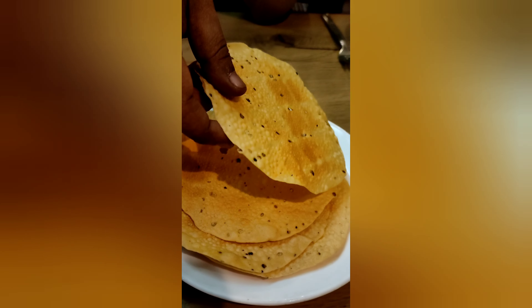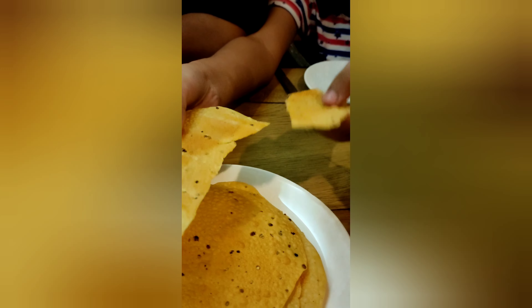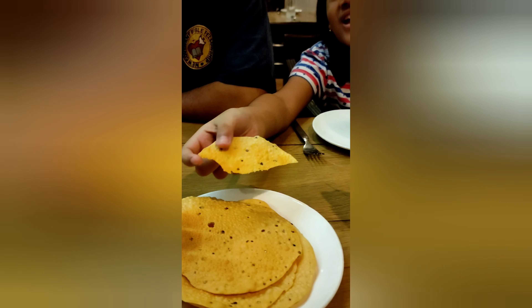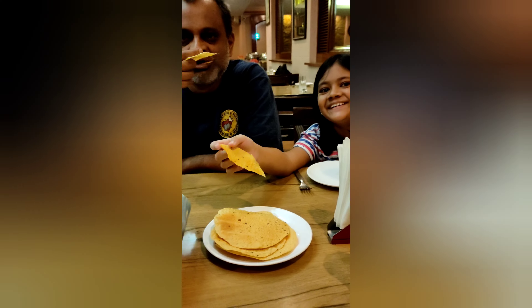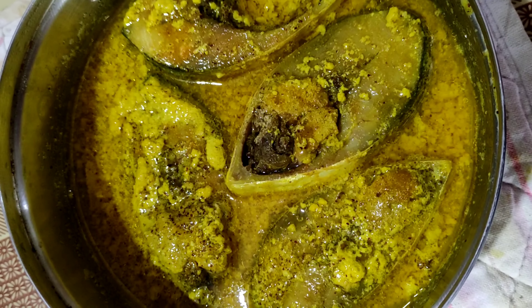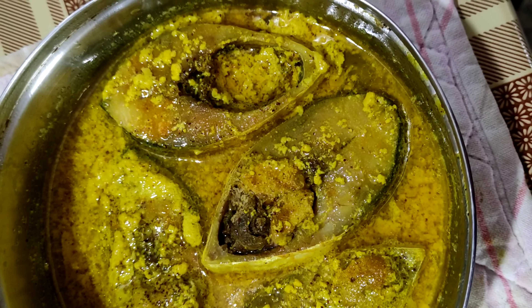What we have here is called pepper or papad. This one is very thin — you have to roast it or you can also fry it. It's crunchy and you can have this one before a meal or after the end of the meal.